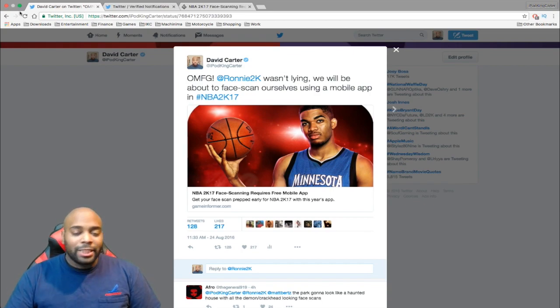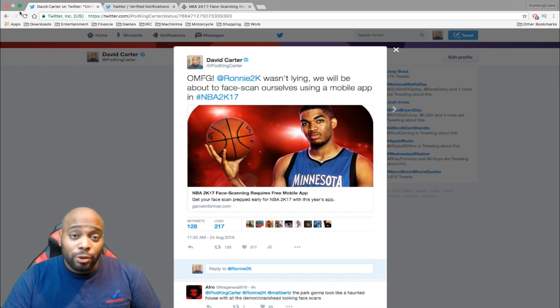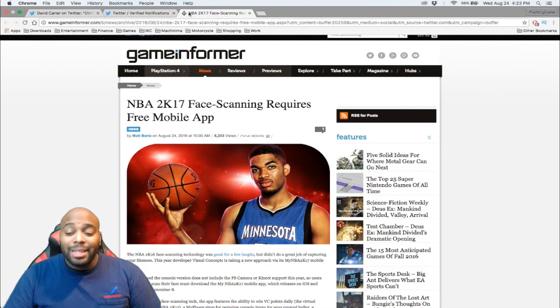Last year you had to use the Xbox One Kinect or the PlayStation 4 camera. Well guess what — this year you get to use your cell phone, either iOS or Android. What you're currently looking at on screen is a tweet that I put out basically saying that Ronnie 2K wasn't lying about this face scan stuff, and Ronnie 2K actually retweeted the tweet, so it is official.